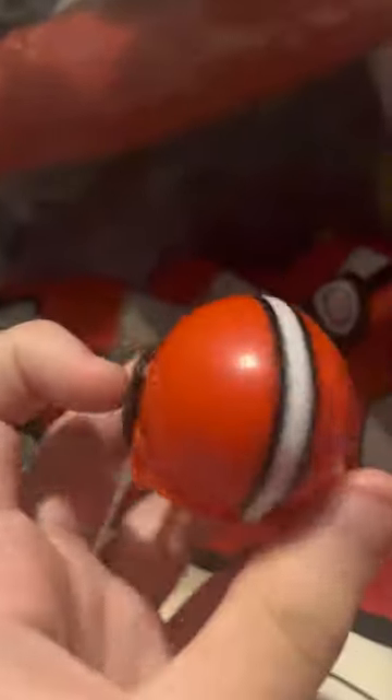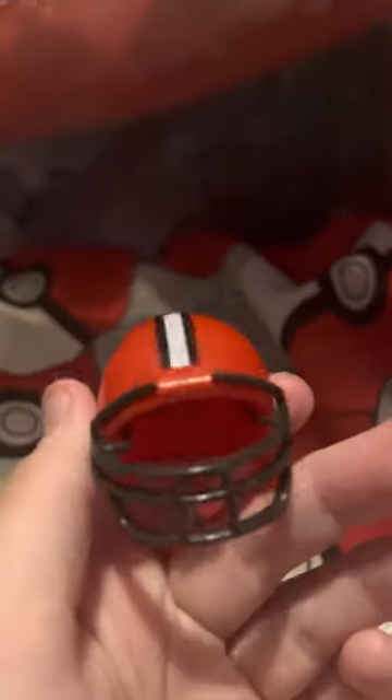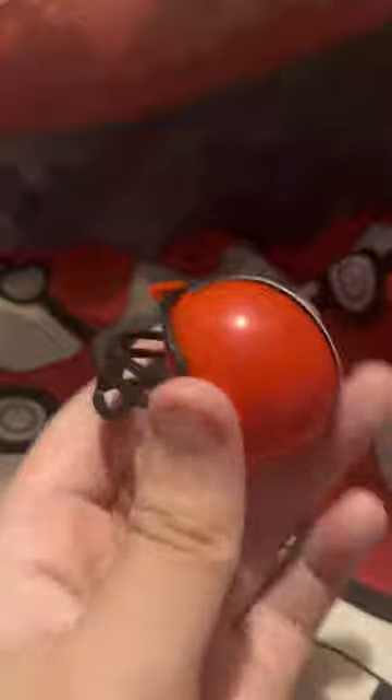Next we have the Cleveland Browns. They don't actually have a logo inside their helmet because their logo IS their helmet — it looks exactly like this. There it is, the Cleveland Browns helmet. Finally Joe Burrow and the Cincinnati Bengals beat them.